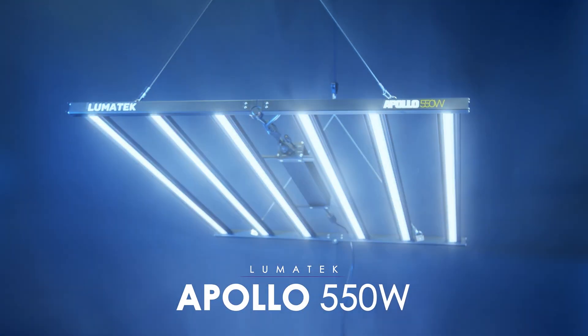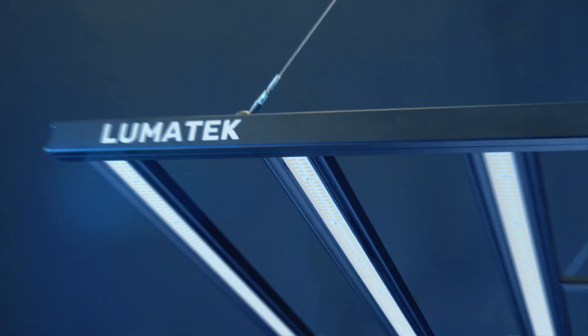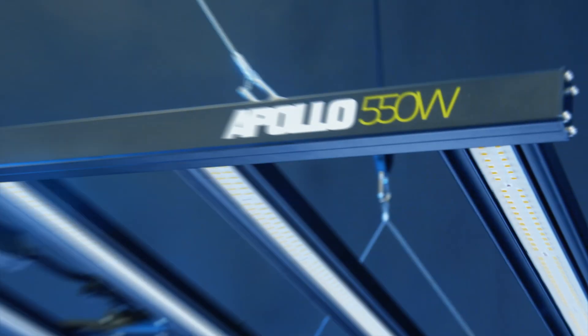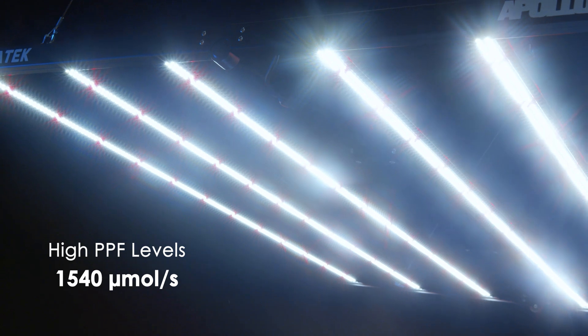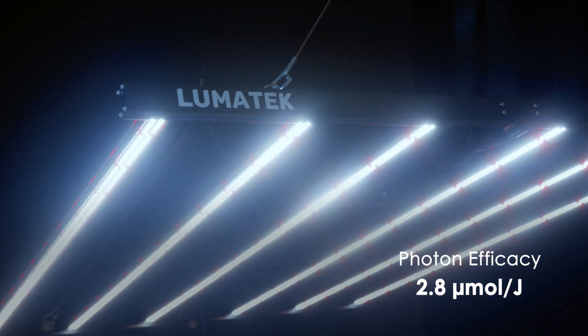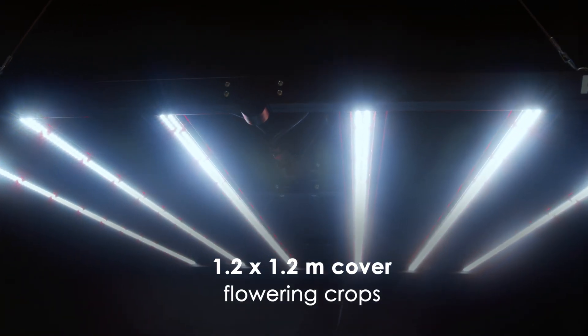Growers, please welcome the brand new and exciting Lumatech Apollo 550 Watt LED fixture. Designed for entry-level growers seeking consistent performance and optimized yields, the Apollo 550 Watt delivers a photosynthetic photon flux of 1540 micromoles per second with a real efficacy of 2.8 micromoles per joule, covering grow areas of 1.2 by 1.2 meters for flowering crops.